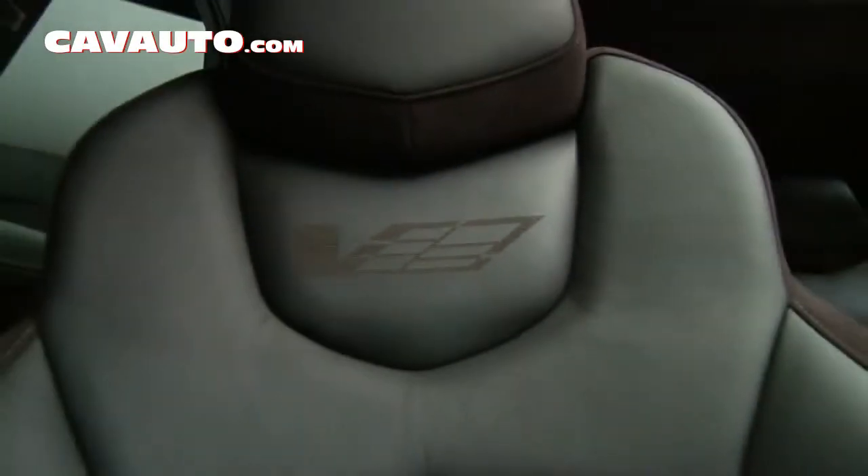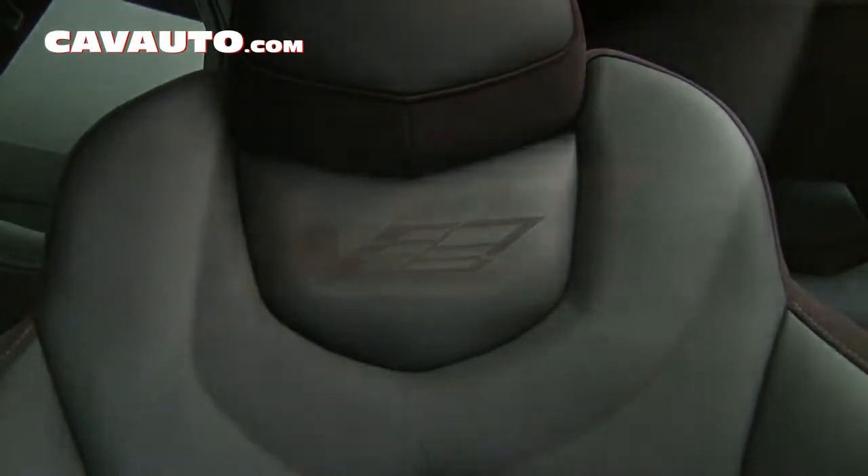We're using the Recaro seats inside the V Sport Wagon. And in the seat back, we're utilizing a new laser-etched V logo — different than embroidery, different than a medallion, something that's a little more technical, a little more unique, something that we don't normally see in an automobile.